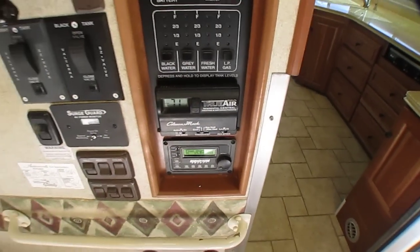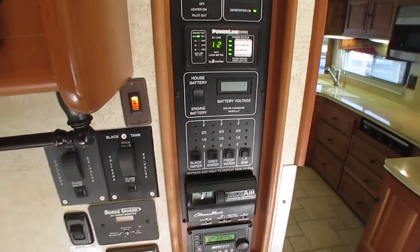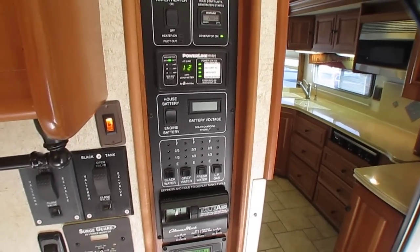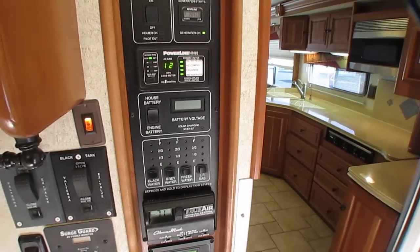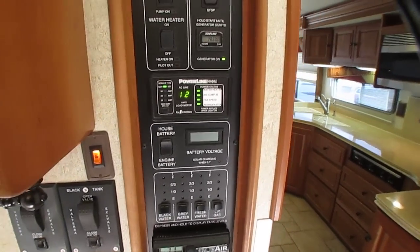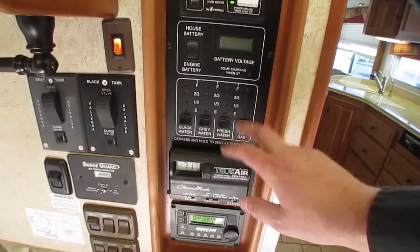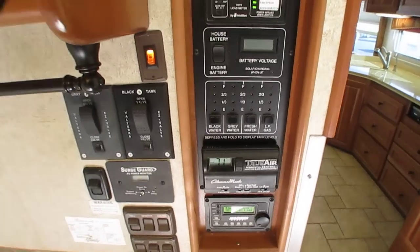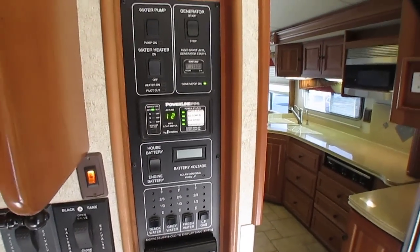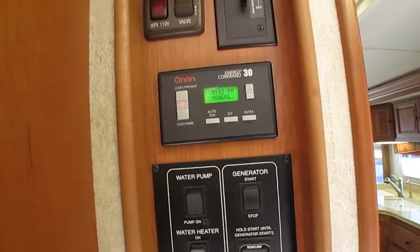Got a 2,000-watt Magnum inverter. Like I said, it's got the True Air residential heating and air conditioning - a two-ton-plus unit that's ducted from the basement, so you don't have those units on top. You don't have to worry about shrouds going bad or your aerodynamics getting hurt because of air conditioners stuck on the roof. It's an electric heat pump as well as a propane furnace, so you get that bonus as well.